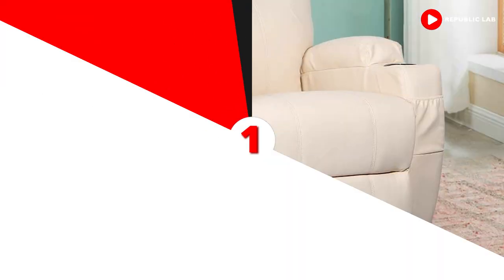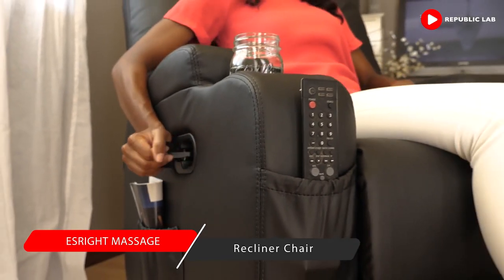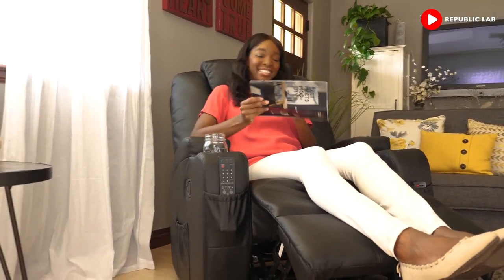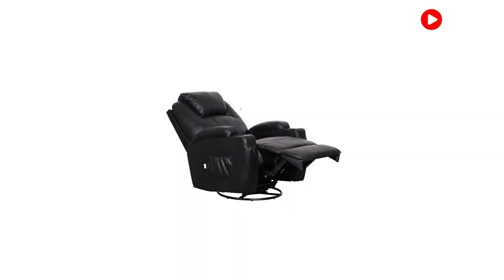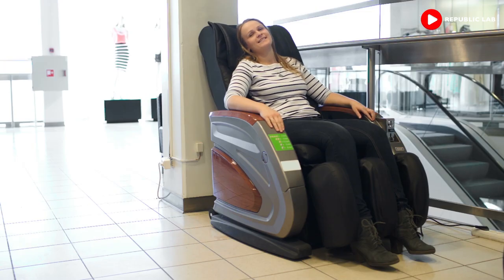Our number one recliner choice is the S-Rite Massage Recliner Chair, which comes in black. It's a leather economic chair with a 360-degree swivel. It restores energy and relieves pain, and there are added heat and massage options to help with aches. It's good for homes and offices with a 150-degree recline modified by a remote control. What more could you ask of a recliner?